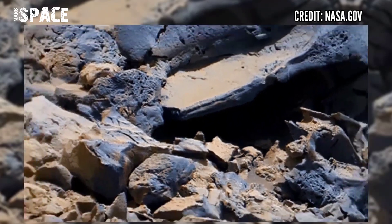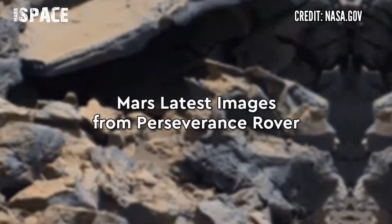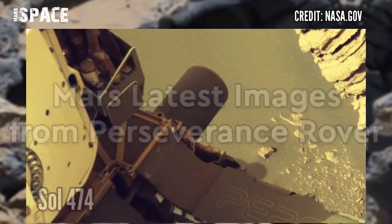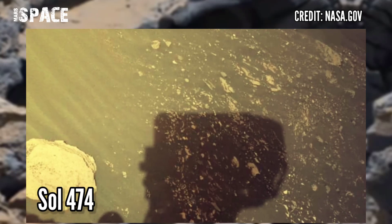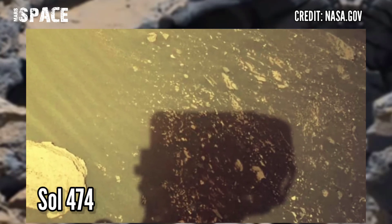It's your turn — what are your thoughts? Let me know. It's time to see new images of Mars captured by NASA's Mars Perseverance rover. Perseverance acquired these images on the surface of Mars on Sol 474 of its mission.